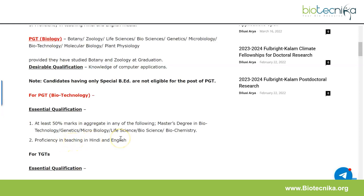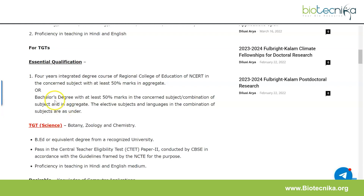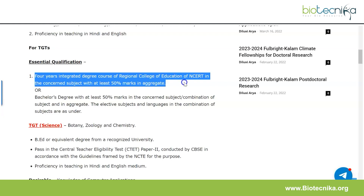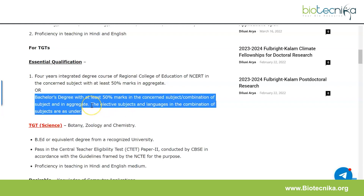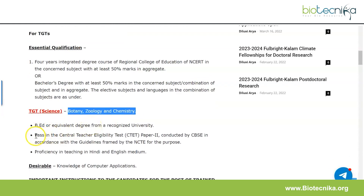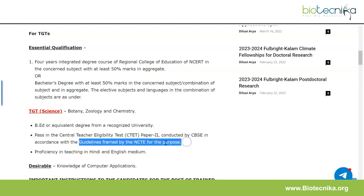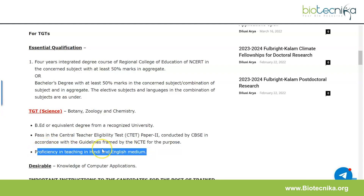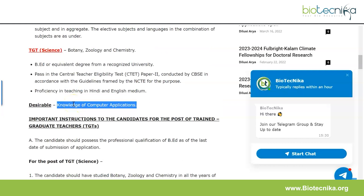Moving on to TGT Science — the essential qualifications are a four-year integrated degree course of Regional College of Education of NCRT in the concerned subject with at least 50% marks in aggregate, or a bachelor's degree with at least 50% marks in the concerned subject combination. The TGT is specifically for Botany, Zoology, and Chemistry. A B.Ed or equivalent degree from a recognized university is required, as well as passing the Central Teacher Eligibility Test Paper 2 conducted by CBSE as per NCTE guidelines. Proficiency in Hindi and English medium is required; computer knowledge is desirable.